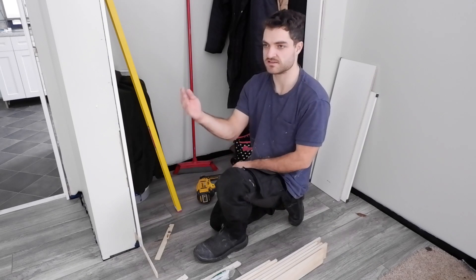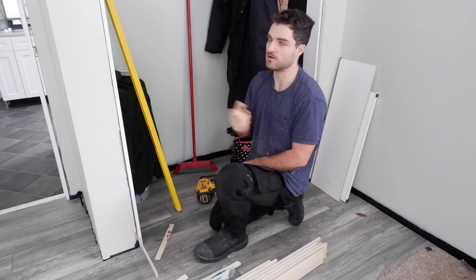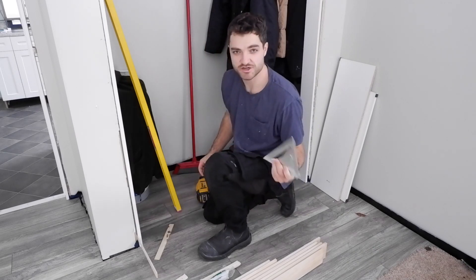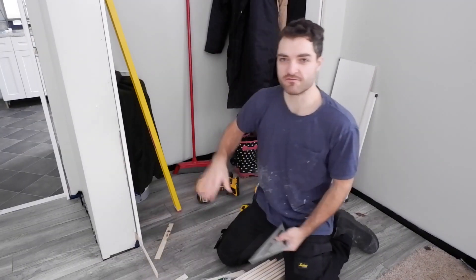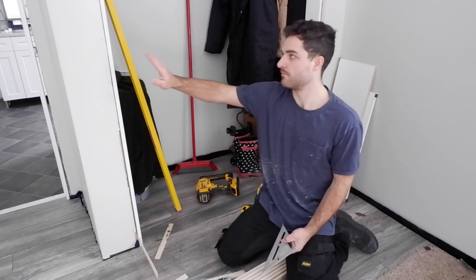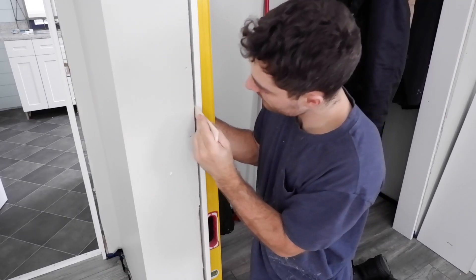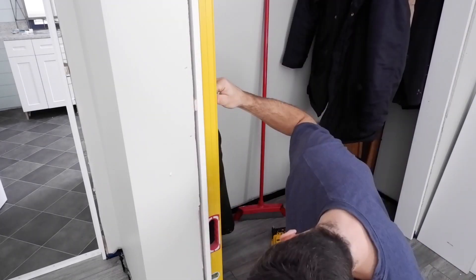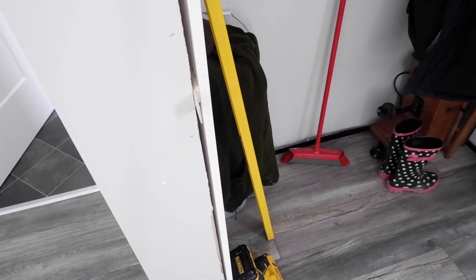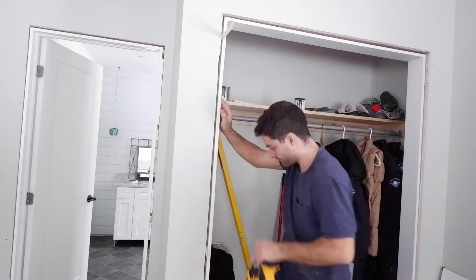I started at the bottom because my stud is leaning a bit inwards at the top, so that way I can adjust it accordingly as I go up. One more thing I have to make sure of as I go up: the jam needs to be sitting a bit proud of the drywall so my trim won't have an issue sitting flat, touching both the jam and the drywall.